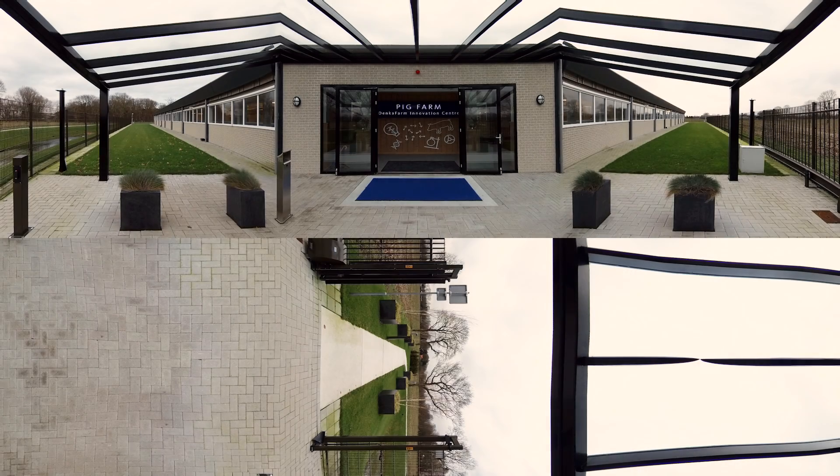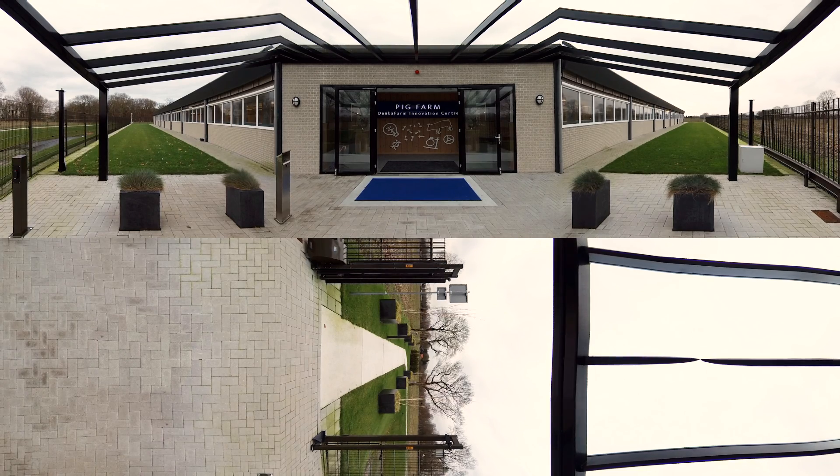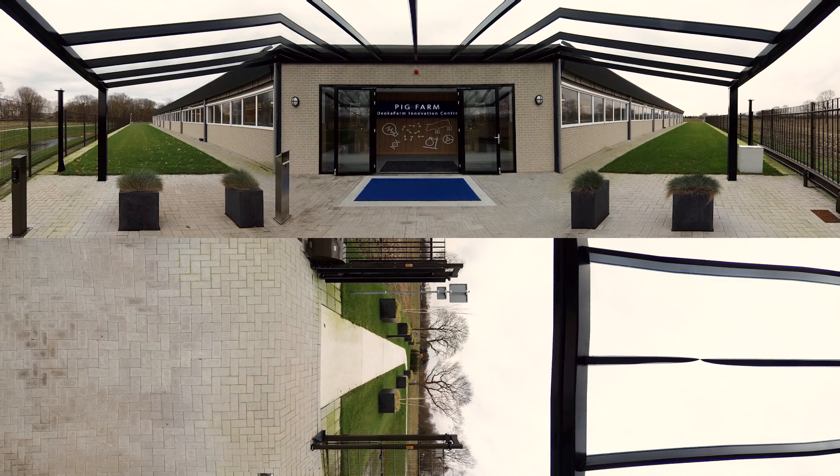Welcome to my pig house! Let me show you where I live, eat and nurse my piglets. The Fancom complete control system offers me a comfortable and healthy environment to keep me in top condition. I can easily move through all stages of the production process and all data are stored in the central server, so that my performance can easily be managed for the best possible results.